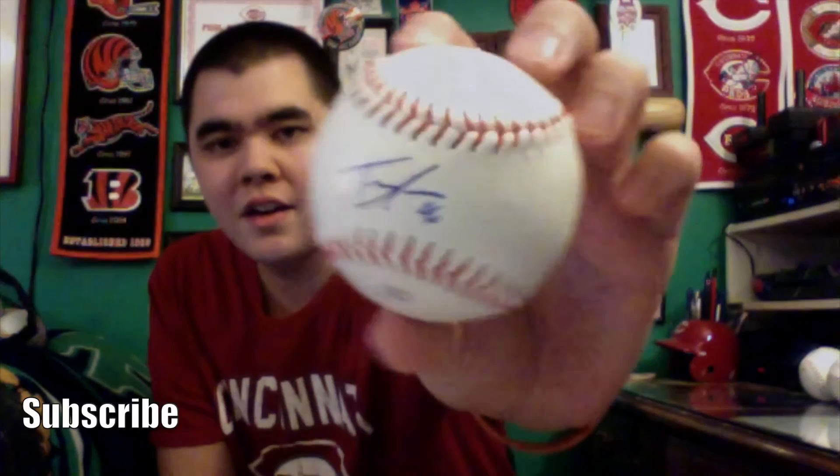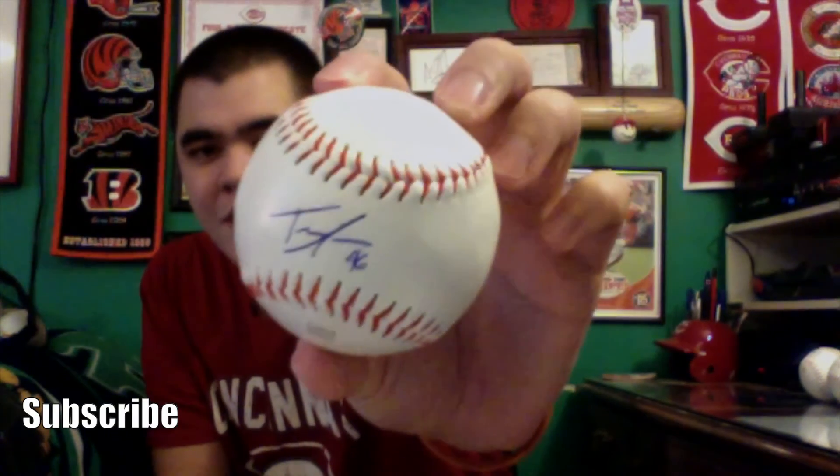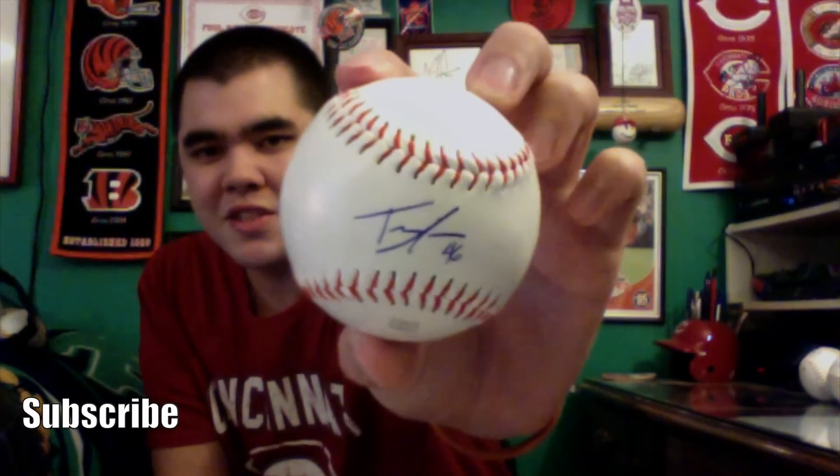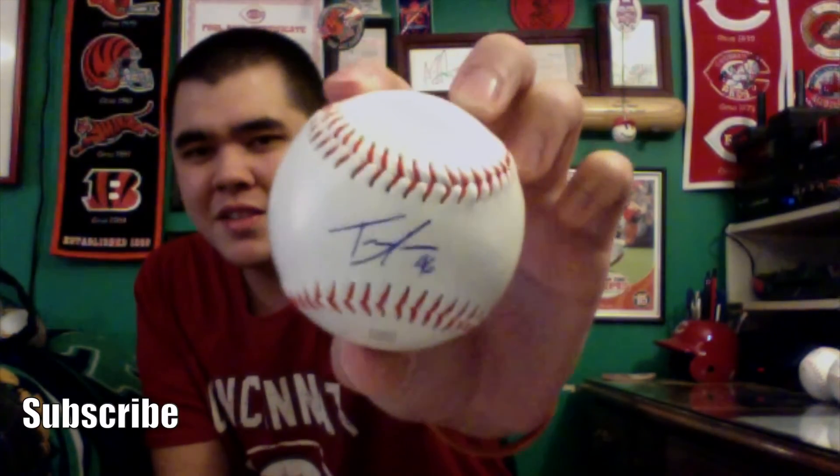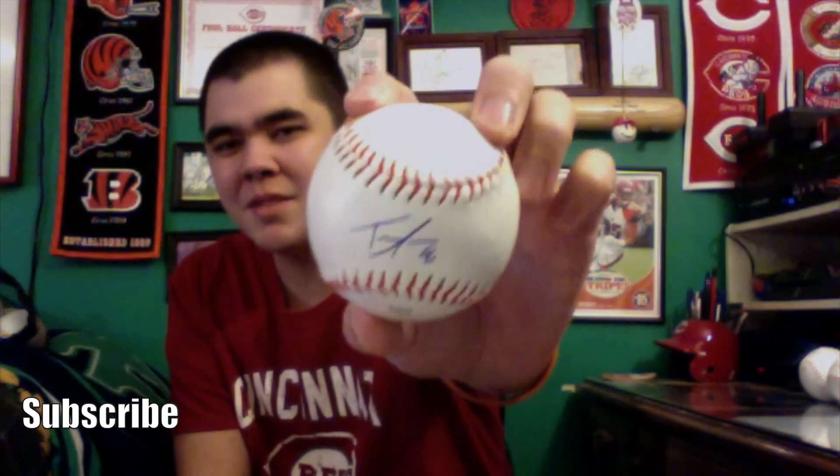Then we went over to the back section of RedsFest and got Tim Adelman's autograph — nice guy, kind of quiet, but he seems like a nice guy at least. His autograph is in blue. Some guys I've gotten before acted like they didn't want to be there — like Homer Bailey, who acted like he didn't want to be there. So it was kind of refreshing to see a quiet guy who still generally seemed nice. Bailey on the other hand, not really.